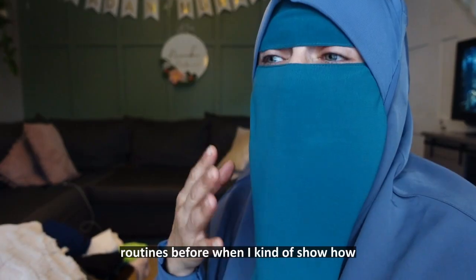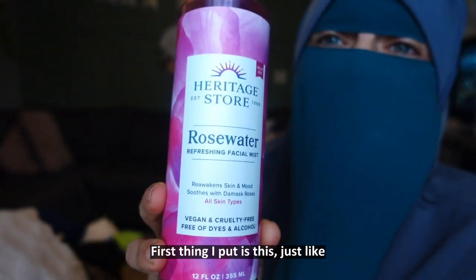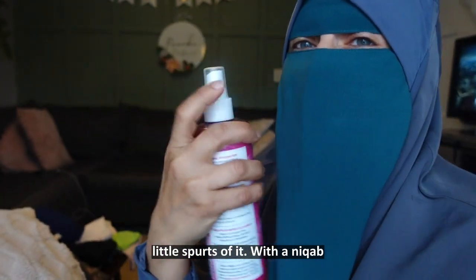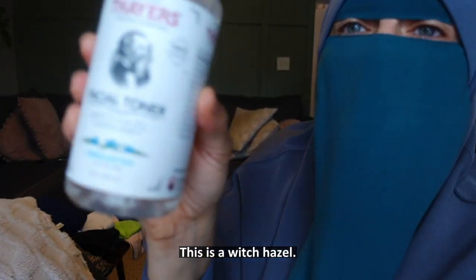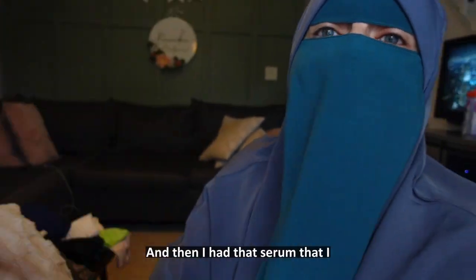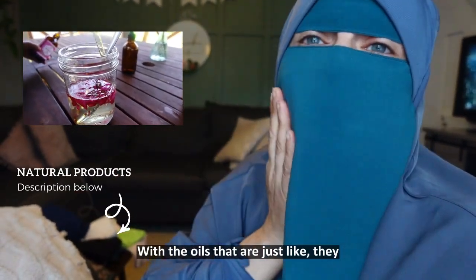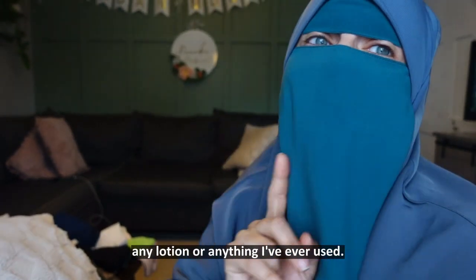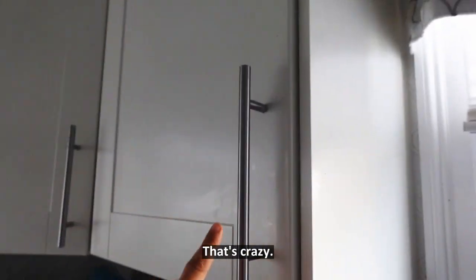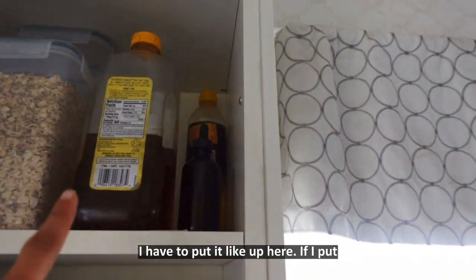I've made morning routines before showing how I get ready, but if you want to get ready with me — first thing I put on is just a little spritz, though I can't show you that right now. Something I also use is a facial toner, a witch hazel. And then I have that serum I made in my other video with my daughter — oils that just make your skin more hydrated than any lotion I've ever used. I keep it high up in my kitchen because my daughter loves to touch it.